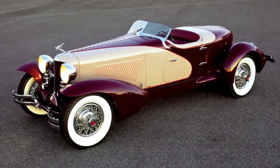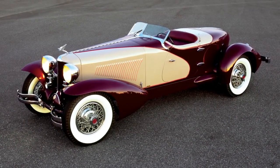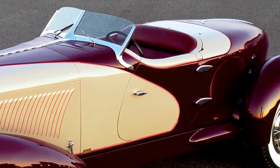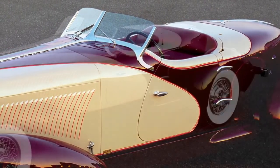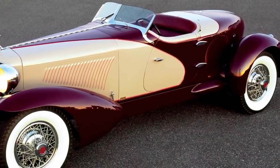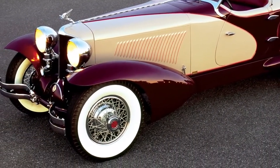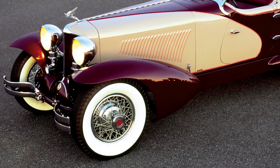The sleek, luxurious 1931 Cord L-29 Le Grand Speedster was built to tour car shows and other special events in the U.S. and Europe. Its unique design incorporated a dramatic color scheme of Chinese red with bright yellow accents and narrow, slit-eyed woodlight headlights.